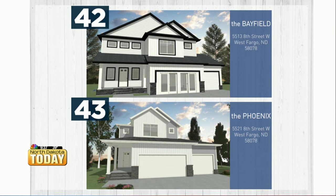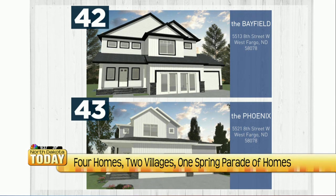Two of these homes are on parade this weekend. Number 42 is our Bayfield — this home is a must-see. It has a beautiful double volume great room, a large open kitchen with lots of storage, and a cozy sunroom off the back, which is great this time of year. We just unveiled this plan a few months ago and it's easily going to be our most popular built plan this year.